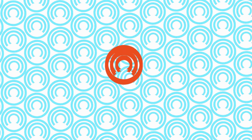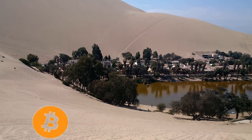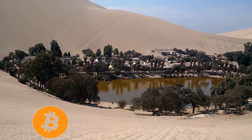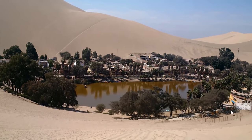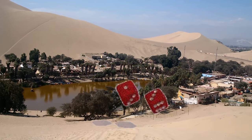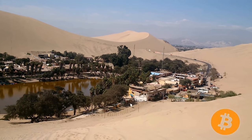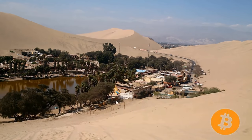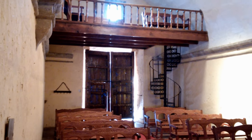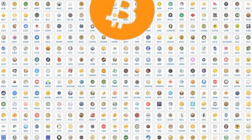Enigma guarantees fungibility — this means all coins being equal and interchangeable. Why is this important? Let's compare Bitcoin's blockchain that's out in the open for everyone to see. Let's say this Bitcoin you got was used for an illegal purpose in the past, used on online gambling or some other purpose deemed unfit by the company that you want to use it at. Now, this coin you have is limited use to you.